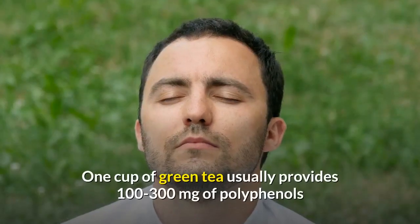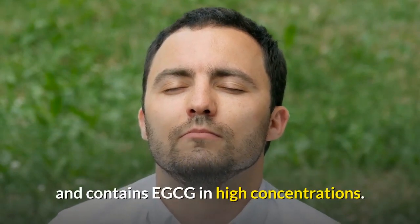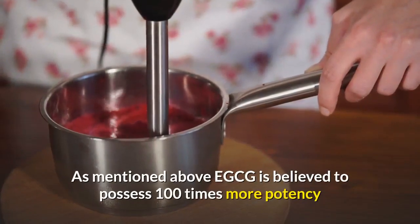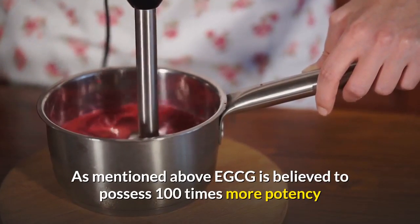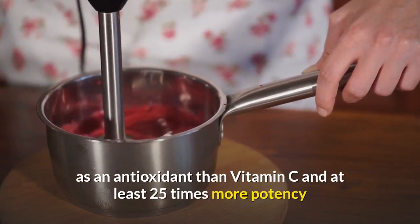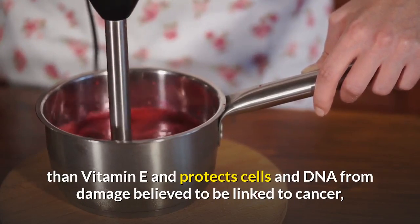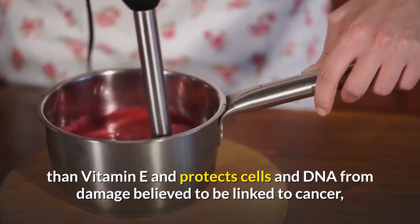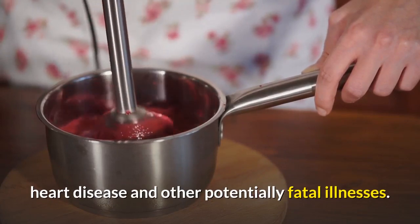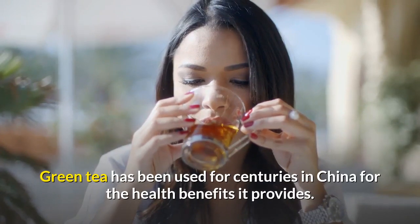One cup of green tea usually provides 100 to 300 milligrams of polyphenols and contains EGCG in high concentrations. EGCG is believed to possess 100 times more potency as an antioxidant than vitamin C, and at least 25 times more potency than vitamin E. It protects cells and DNA from damage believed to be linked to cancer, heart disease, and other potentially fatal illnesses. Green tea has been used for centuries in China for the health benefits it provides.